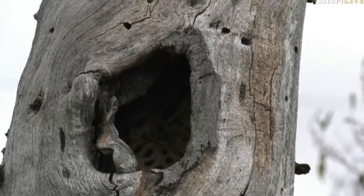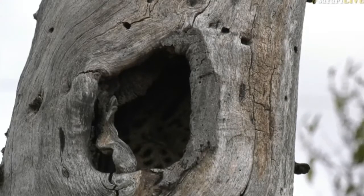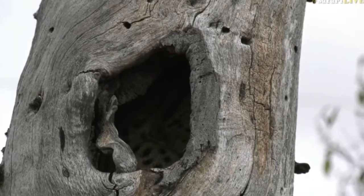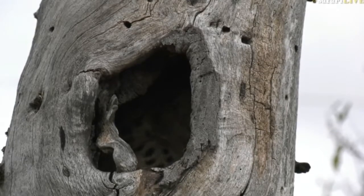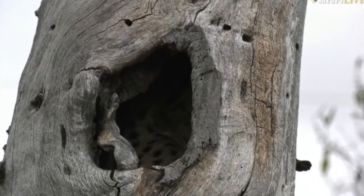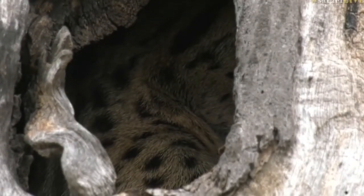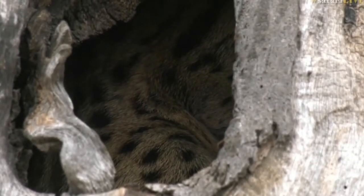It now looks as though it's curled up nicely. I suppose if you're a genet, the best place to be is inside a tree like that — out of the wind and the cold and any rain that might come. You can curl up into a nice tight ball and stay nice and warm in there. It certainly looks quite cozy, isn't it cool to have one of these?